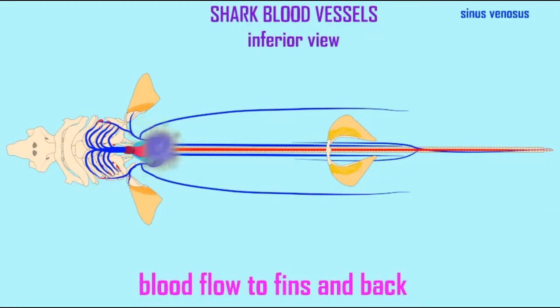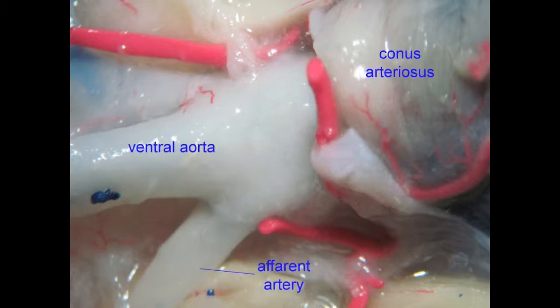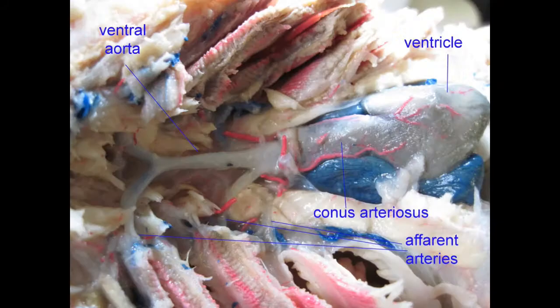From there, blood flows into the conus arteriosus, and from there into the ventral aorta, which divides into the afferent branchial arteries, which travel towards the gill filaments.